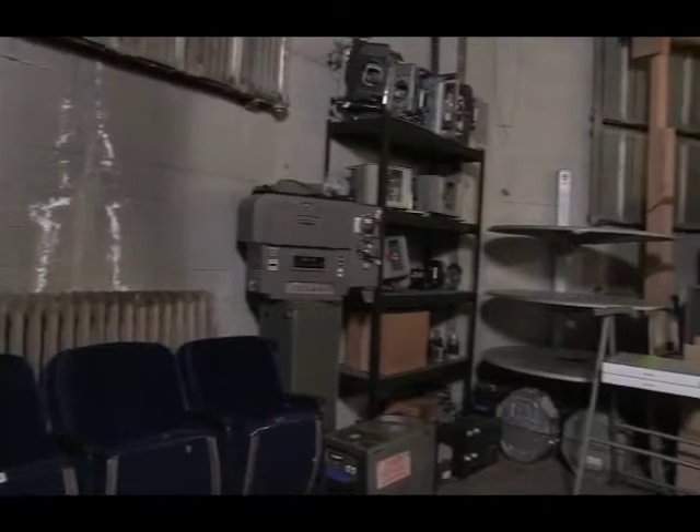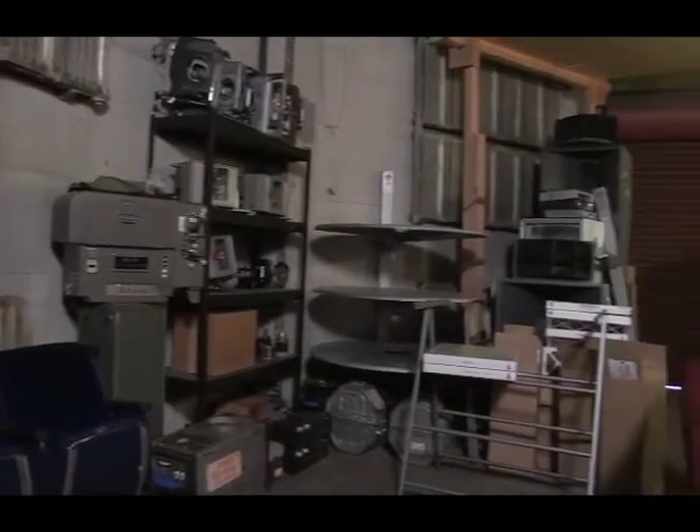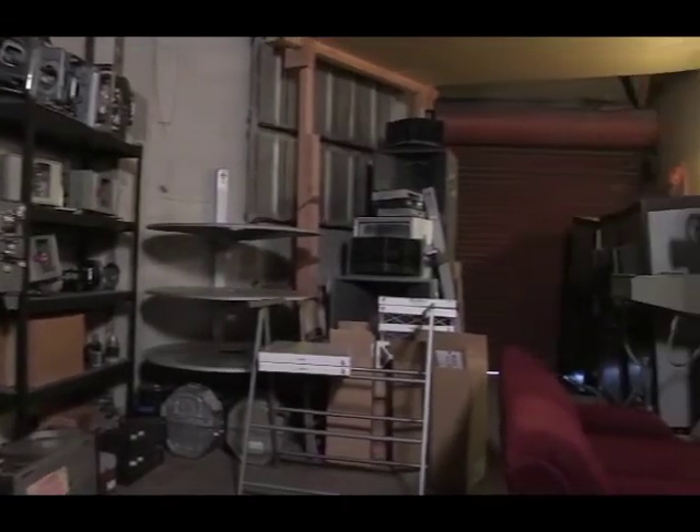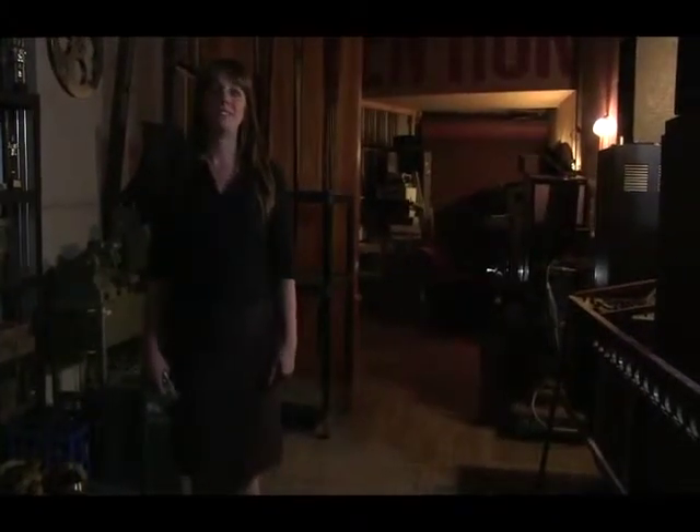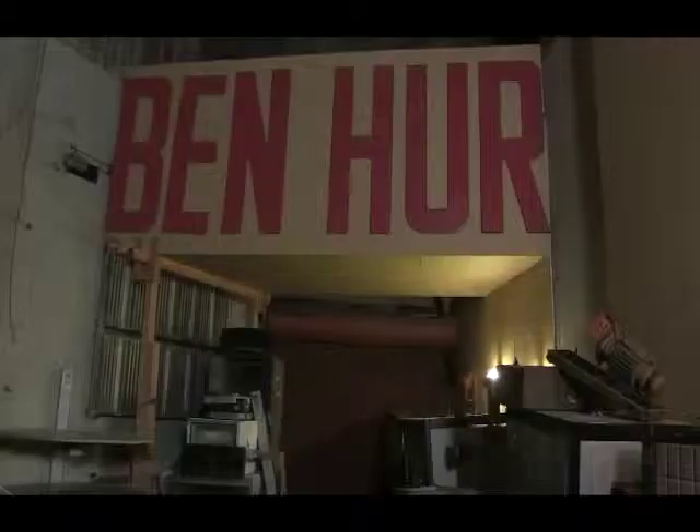Now we're standing backstage at the Hollywood Theater. Backstage is a space that most people don't get to see, but it has a lot of our history present in this space. Behind me, you'll see that the original Ben-Hur letters from when Ben-Hur played at the theater are still here.